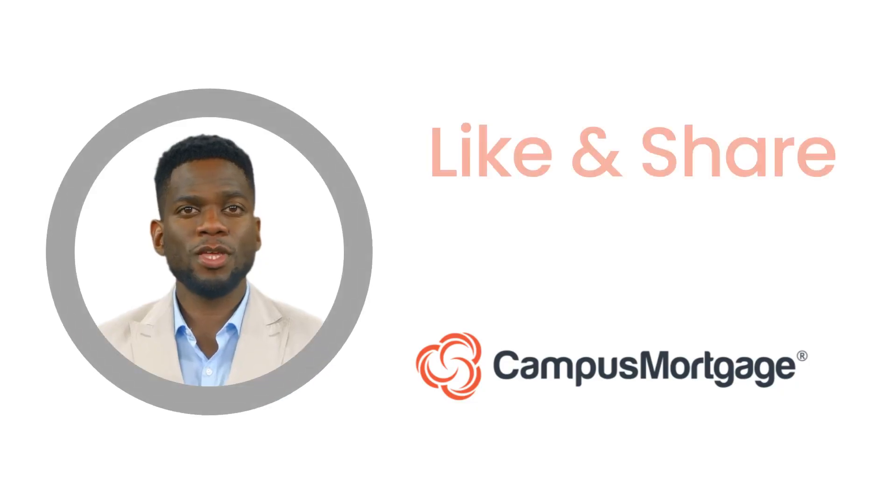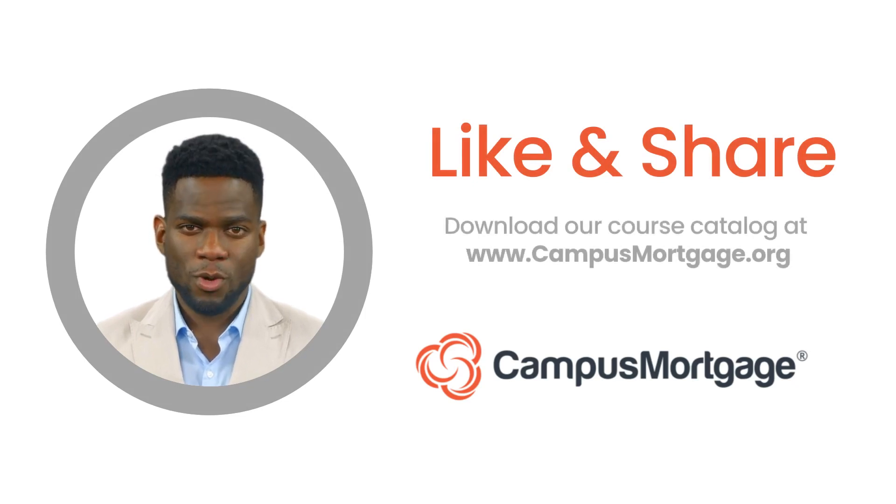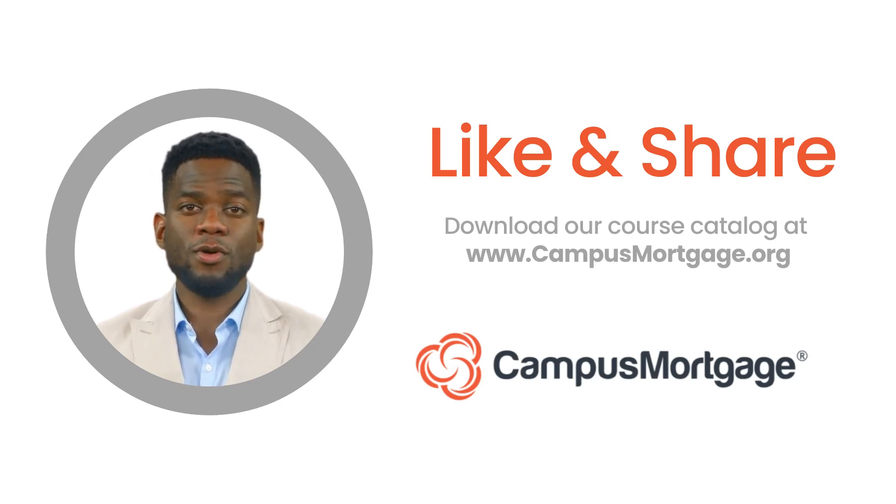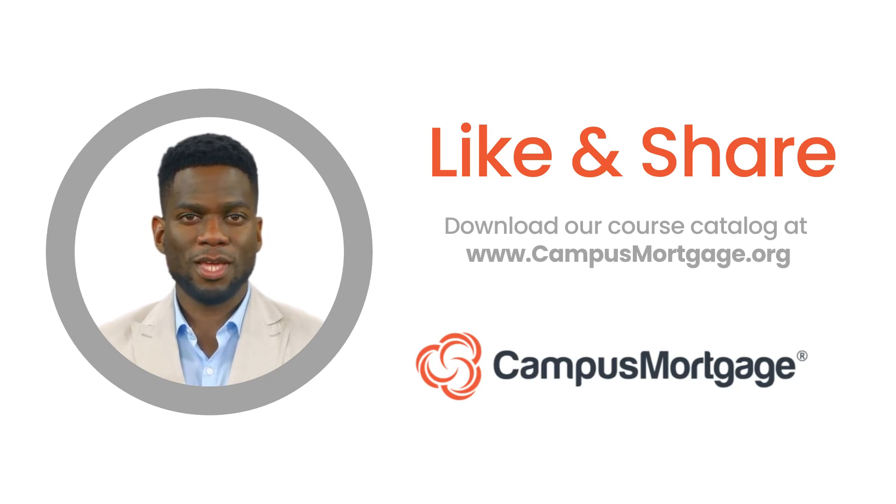This concludes our one-minute video. If you liked this video, please help us by clicking the like button and consider subscribing to our channel. And remember, at Campus Mortgage, we offer a variety of comprehensive mortgage training and certification programs. To learn how we can help jumpstart your mortgage career, simply download our course catalog at campusmortgage.org. Thank you, and make it a great day!